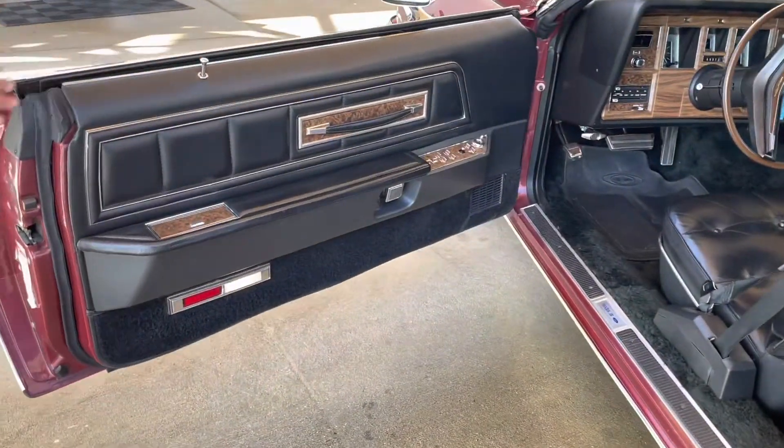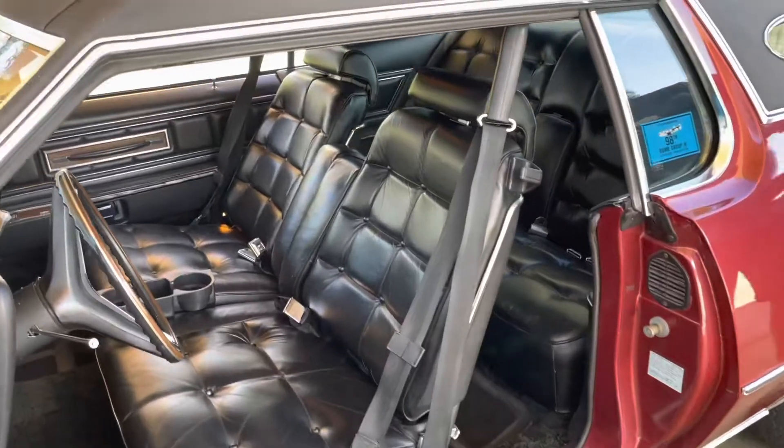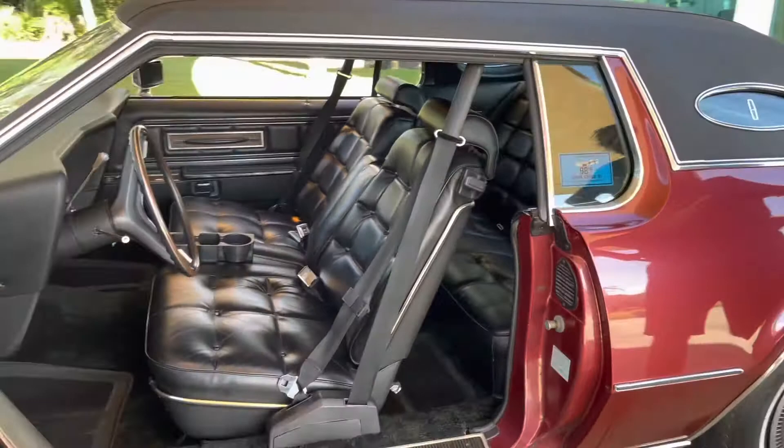I'm amazed by the black interior in this car. I love it — and the wood grain. Super comfortable, like you're sitting in your living room. Floating.